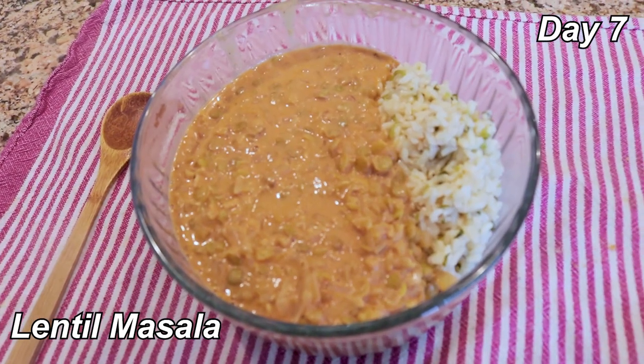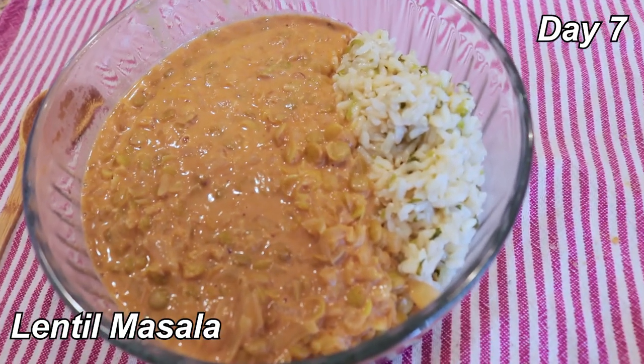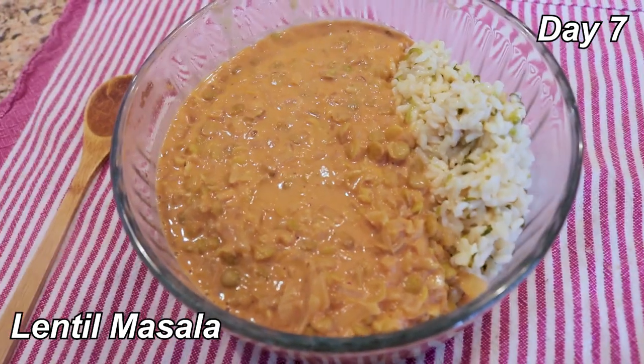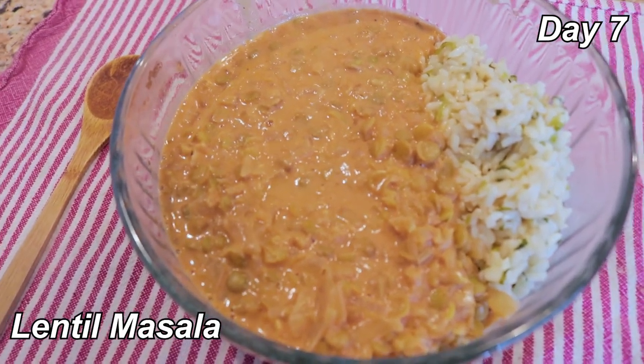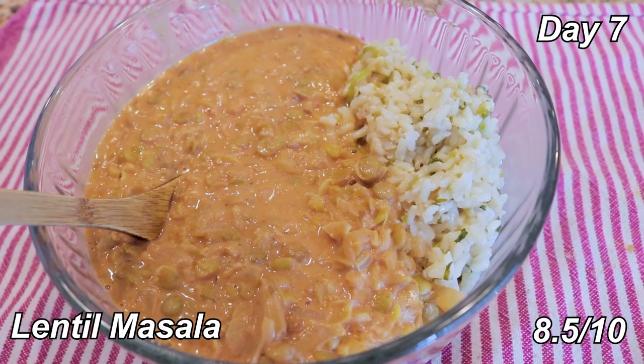Dinner is lentil masala. I have some lime cilantro rice, and then the masala part has lentils, onions, ginger, garlic, a whole bunch of spices, some green lentils, and a bit of cashew cream. It's really good — so much flavor. 8.5 out of 10.